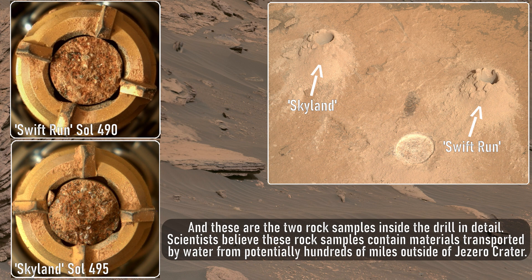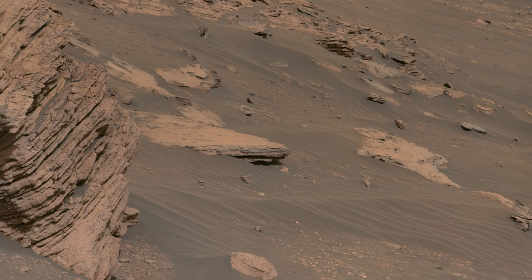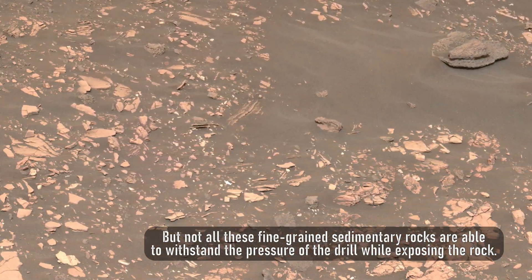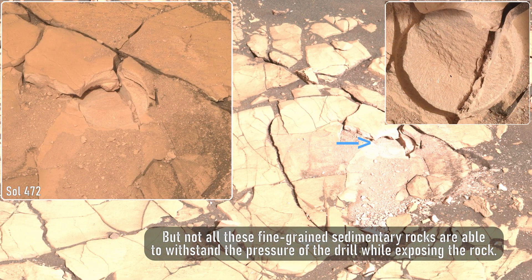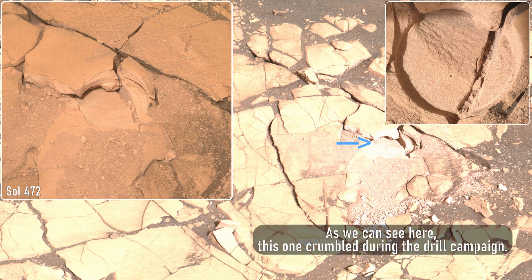These are the two rock samples inside the drill in detail. Scientists believe these rock samples contain materials transported by water from potentially hundreds of miles outside of Jezero Crater. But not all fine-grained sedimentary rocks are able to withstand the pressure of the drill while exposing the rock — as we can see here, this one crumbled during the drill campaign.